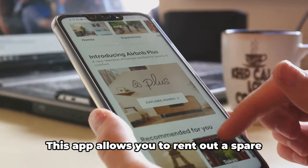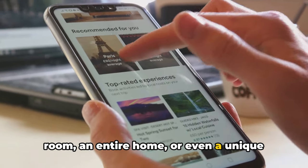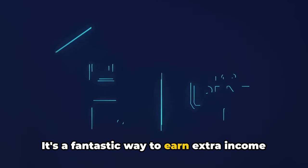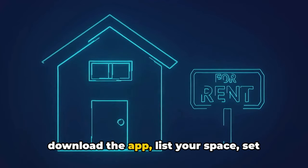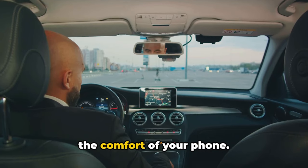Next up is Airbnb. This app allows you to rent out a spare room, an entire home, or even a unique stay like a treehouse or a yurt — it's a fantastic way to earn extra income from your unused space. Registration is straightforward: just download the app, list your space, set your price, and manage bookings all from the comfort of your phone.